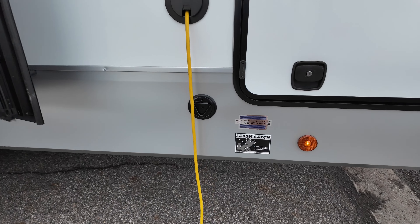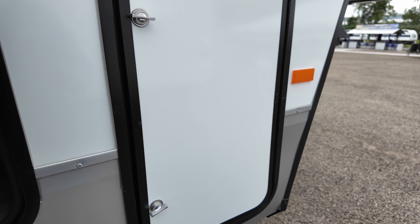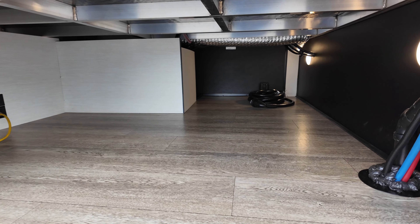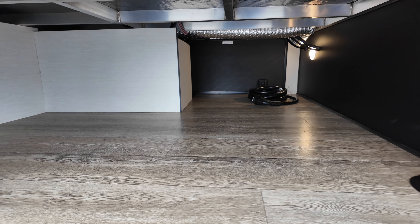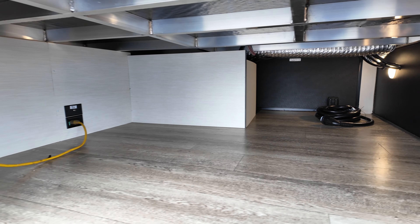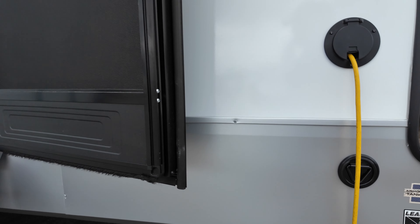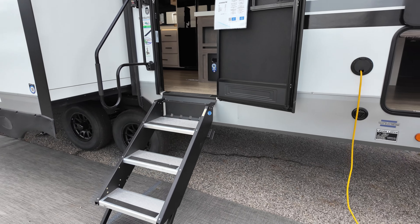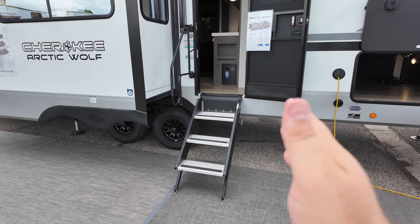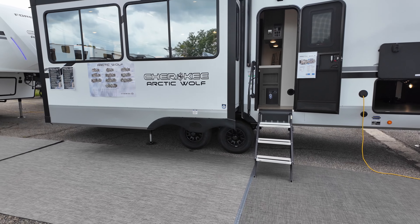You're also going to get a little leash latch for your furry friend. There is massive pass-through storage here, which also shows off the aluminum frame construction that is welded at all points, which is always a big-time plus. Underneath, you're heated and enclosed, and they have what they call tank armor — basically six-foot paneling so you can get in and out of your camper a little bit easier for maintenance.